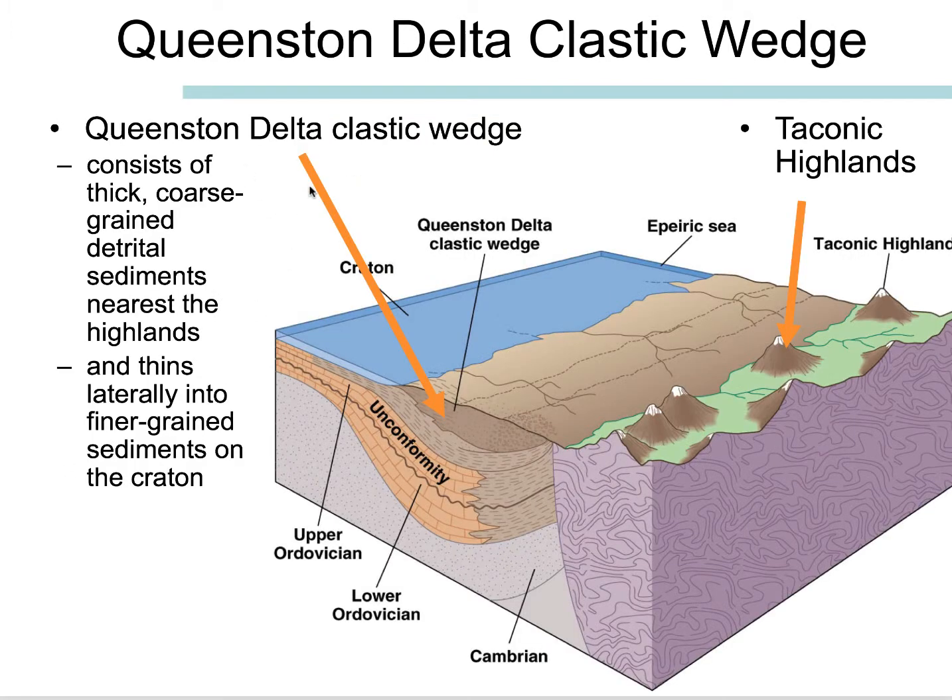For the Queenston Delta Clastic Wedge, we're seeing very thick sediment. Most of this deeper stuff would be the flysch — those deeper water shales. And then we start seeing the sub-aerial deposits like stream or fluvial deposits, which would be the molasse. It consists of thick, coarse-grained detrital sediments nearest the highlands, so thicker near the Taconic Highlands, and it thins as you go farther west.